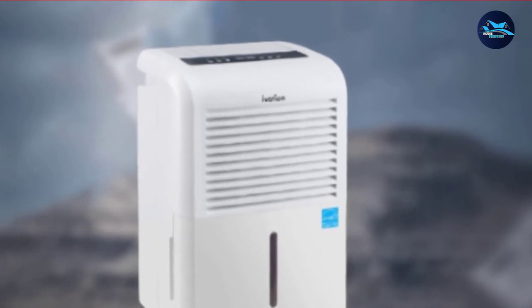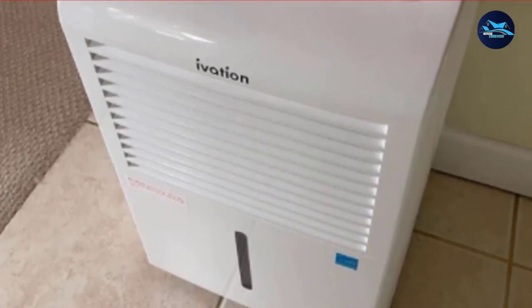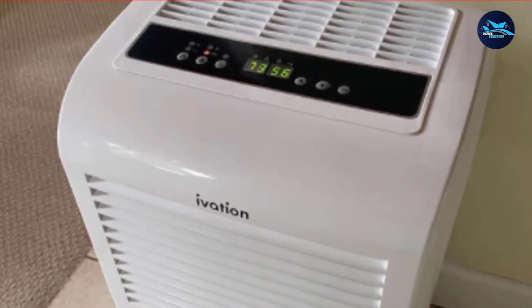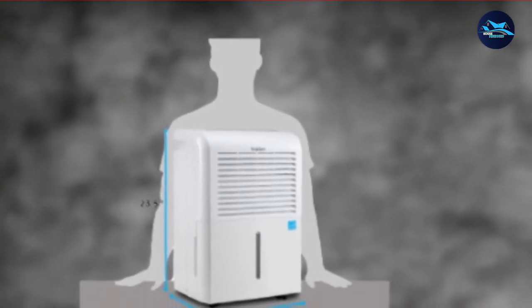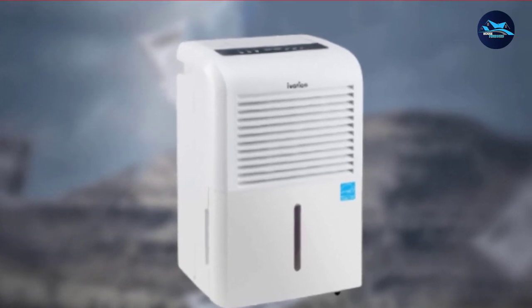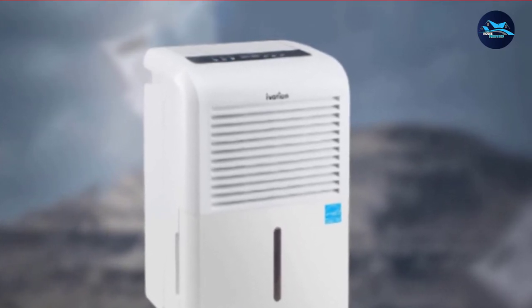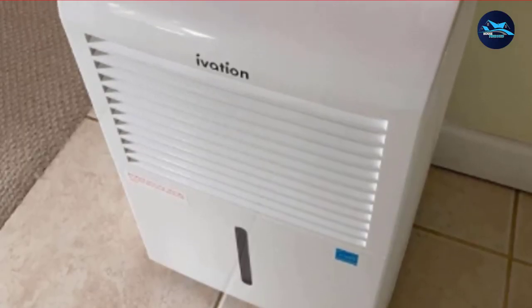Ivation has a user-friendly LCD control panel where you get essential filter and reservoir alerts at a glance. Plus, it has a built-in meter that displays the current level of humidity in a room, so you can adjust accordingly for automatic moisture control. An auto-reset function makes a smart addition — in case of a power loss, it restarts the unit to its previous setting. A built-in handle and easy roll casters make moving a breeze, even when full. The power cable measures 6 feet long, so you can use it anywhere.